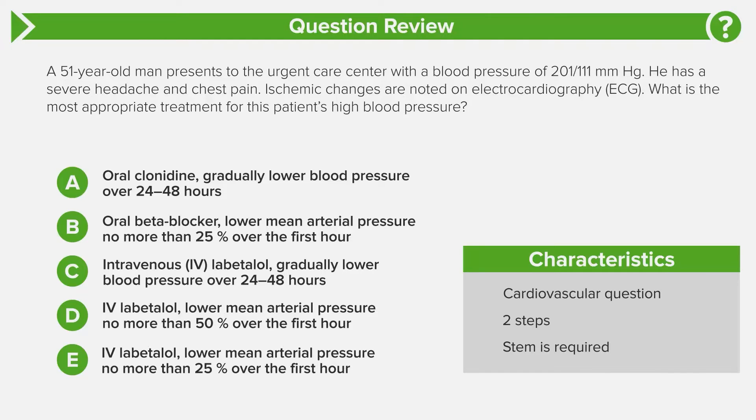This is a two-step question. First, you need to determine the diagnosis — what does this patient's blood pressure mean, how high is it, and what other organs are involved? Then the next step is figuring out how to manage it. That's bread and butter for USMLE Step 2. They don't just ask for the diagnosis; they always take it one step further to ask what is the next step in clinical management. The stem requires blood pressure numbers, organ involvement, the patient's complaints, and any objective EKG data.